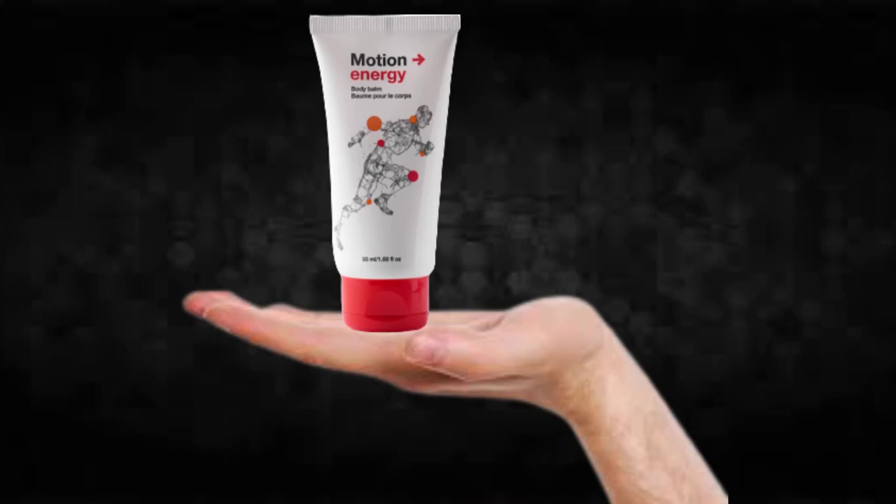Hi, my name is Adam and today I'll tell you everything you need to know about Motion Energy before actually buying the product. I also have two really important alerts, so pay close attention to what I have to tell you.